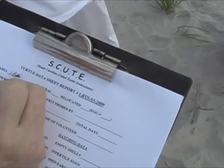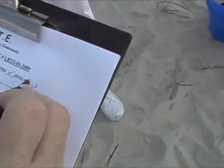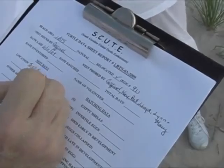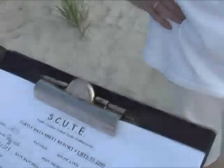It was a relocated nest and we had 91 eggs. It was relocated about 50 yards south along the beach area. South Carolina United Turtle Enthusiasts — that's what SCOOT stands for.